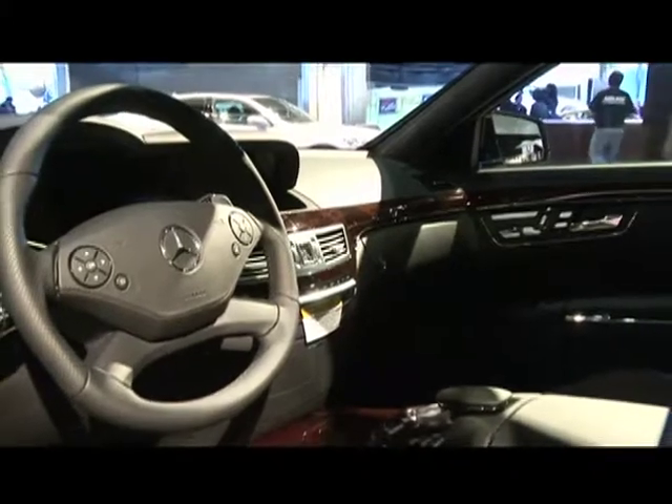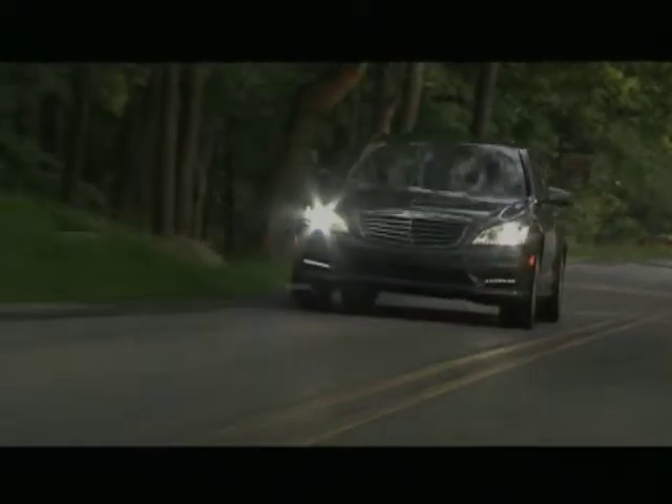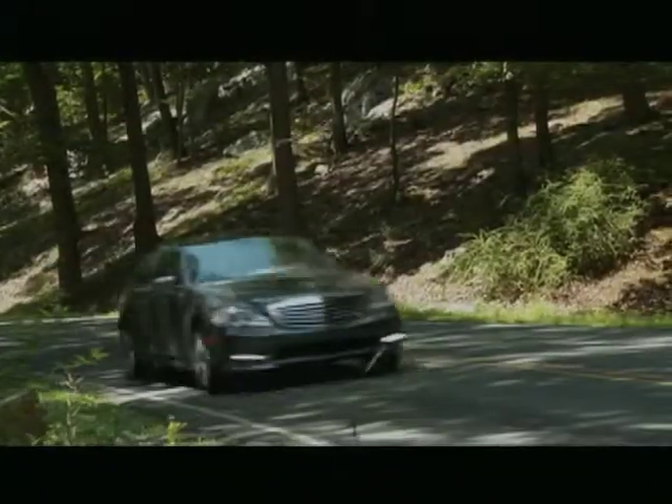With technological features highlighting both comfort and convenience and a choice of two potent engines, the 2011 S-Class is a first-class luxury flagship sedan worthy of the TriStar badge.